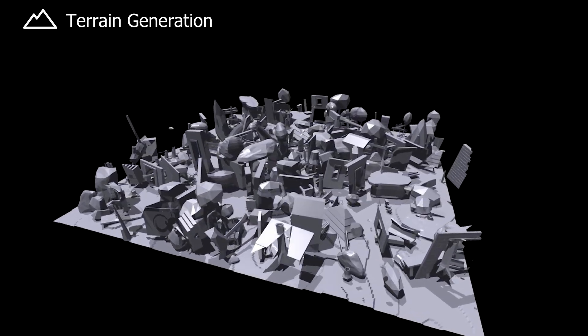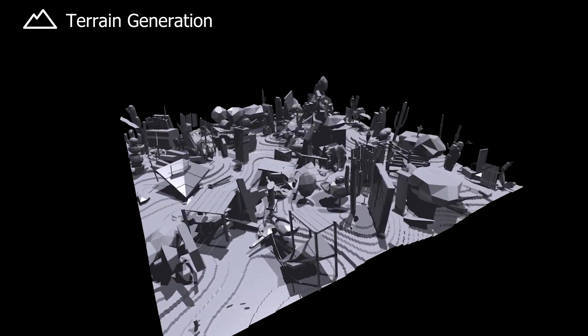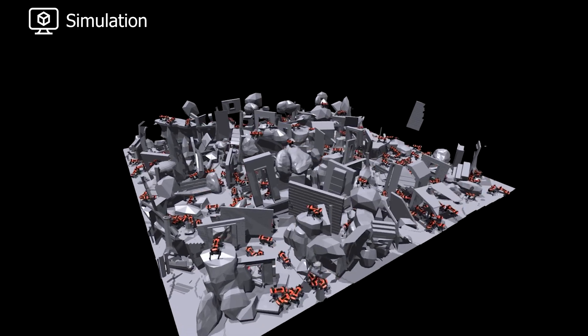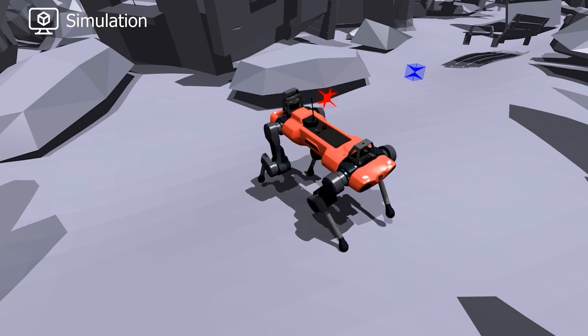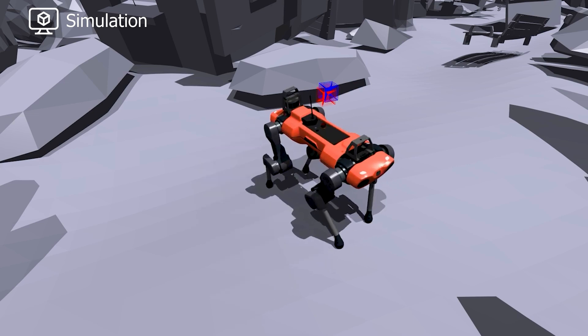First, we generate diverse random terrains using freely available object meshes designed by professional artists. Secondly, we let thousands of robots traverse the randomly generated terrain trying to achieve a set of predefined locomotion commands. We chose to collect six motion commands consisting of moving along the cardinal directions with respect to the robot space frame, and turning clockwise and counterclockwise.